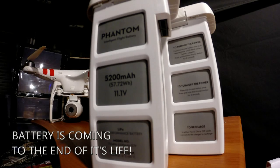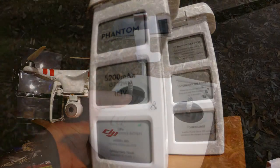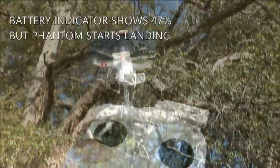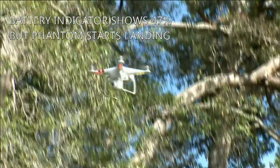We have recently started discovering a problem with batteries that are less than 6 months old. They seem to hit around 47% on the battery meter and then start going into battery failsafe with plenty of charge still remaining on screen, and it can be a bit unnerving.